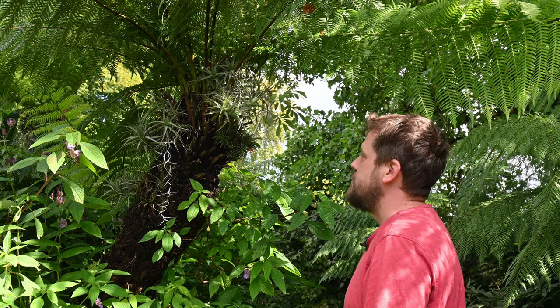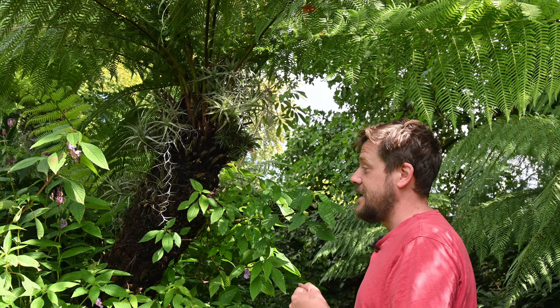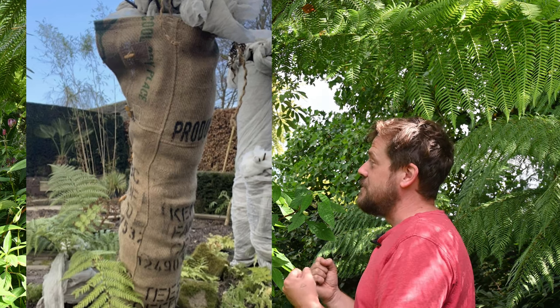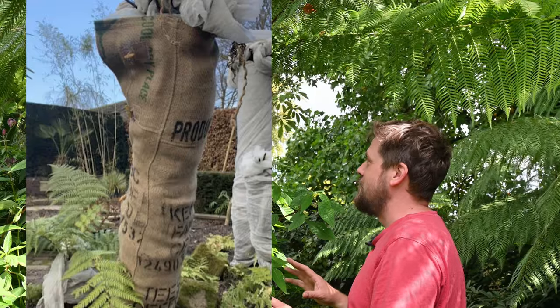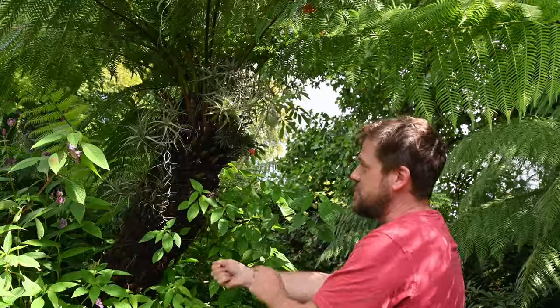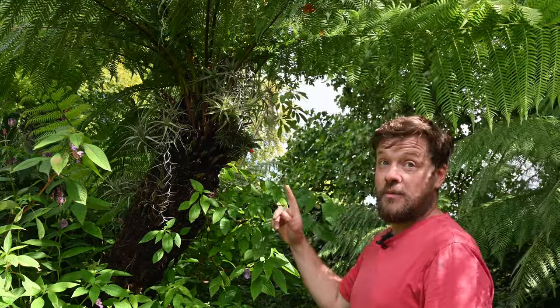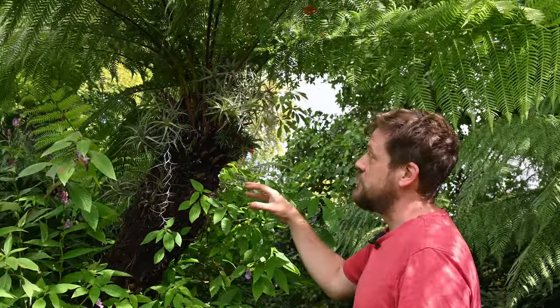We protect our tree ferns — I wrap them with fleece, and one of our volunteers has very kindly made some winter jackets, a bit like a duffel coat, made out of old hessian coffee bags with Colombian writing on and little wooden toggles. All of the tree ferns in Sybil's garden have a drip feed running up the back, hidden up the trunk, set going every couple of days to just have a constant drip for a number of hours at a time.